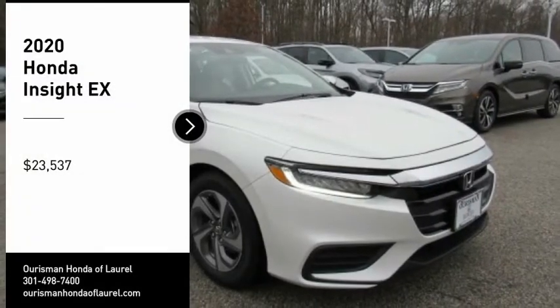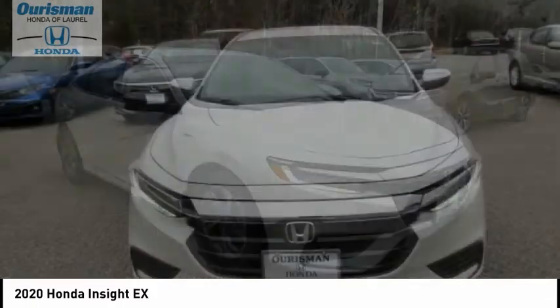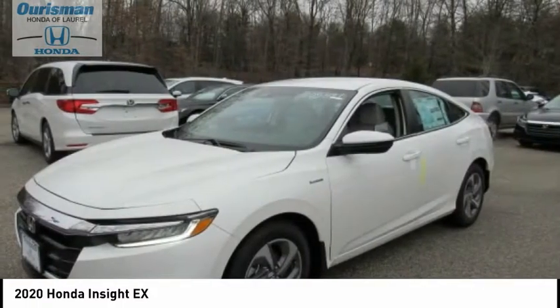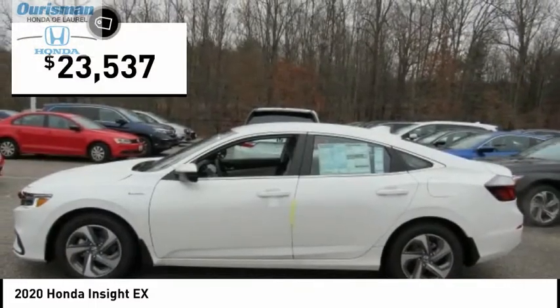Come test drive the 2020 Insight. 40 miles per gallon. Smooth ride. Performance. Exterior. Interior. Honda Insight has it all and is priced below $25,000.